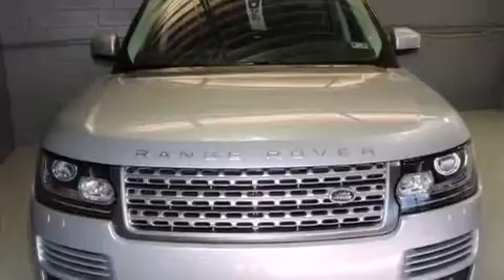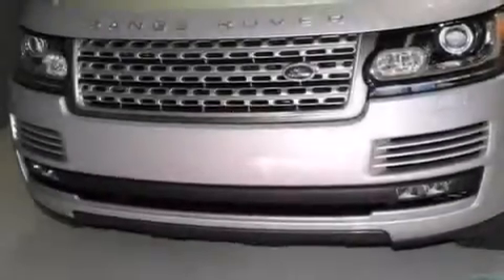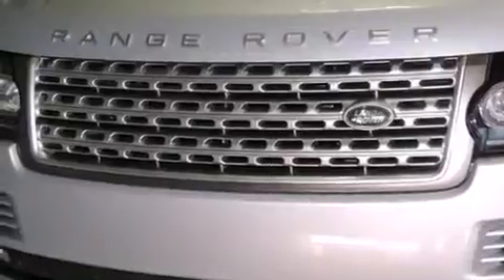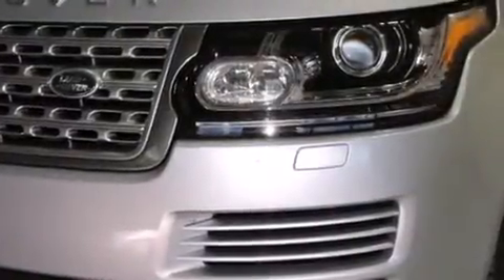Its top features include a navigation system, a rear view camera, a sunroof, a double wishbone independent front suspension, a supercharger, traction control and stability control systems, and hill descent control.